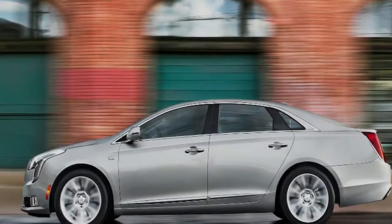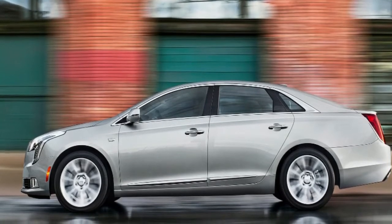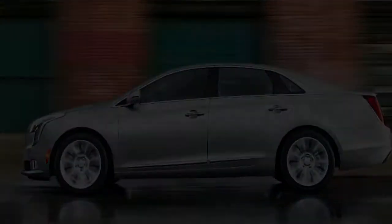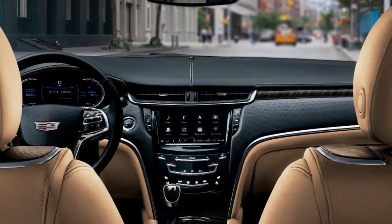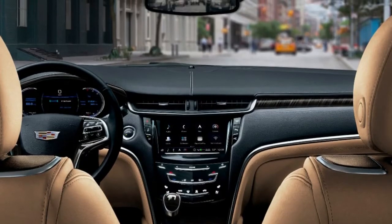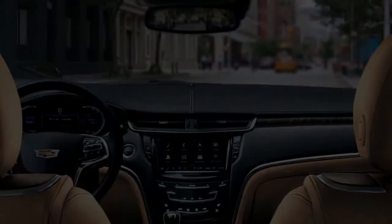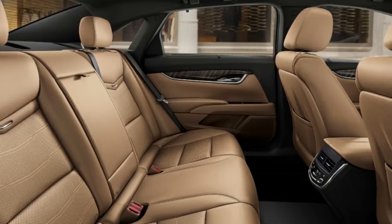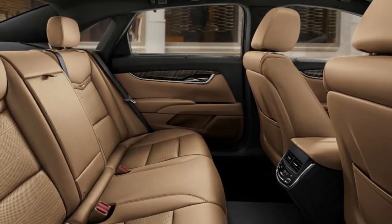The XTS is a standout in Cadillac's current lineup. It's a throwback to the automaker's cars of the 90s and early 2000s. It's big, comfy, and packs a punch under the hood, but there's only a slight pretense of sportiness despite the V Sport moniker. If you want a Cadillac that handles, buy a CTS or ATS. Still, there's nothing wrong with being a big, slightly soft cruiser. Not everyone is out to conquer the Nurburgring — some people just want comfy seats and a half mile of wheelbase.